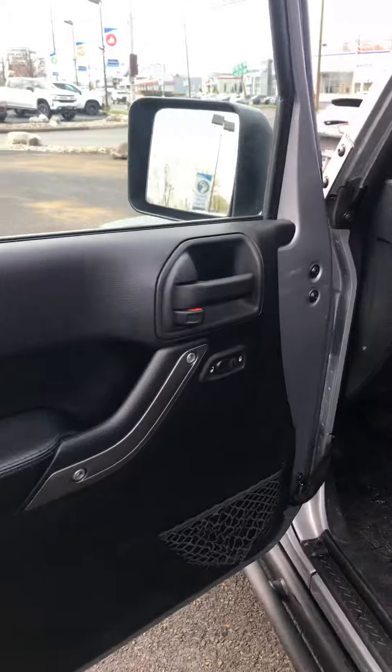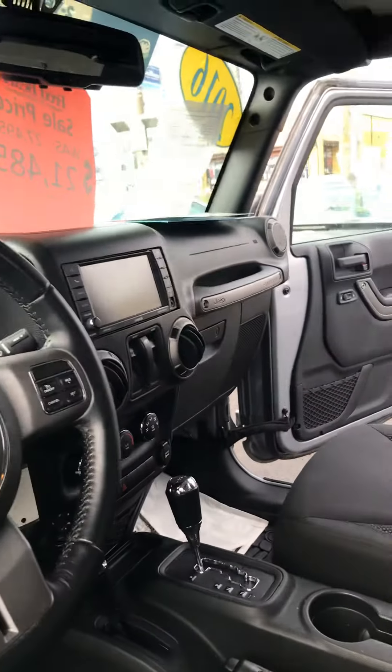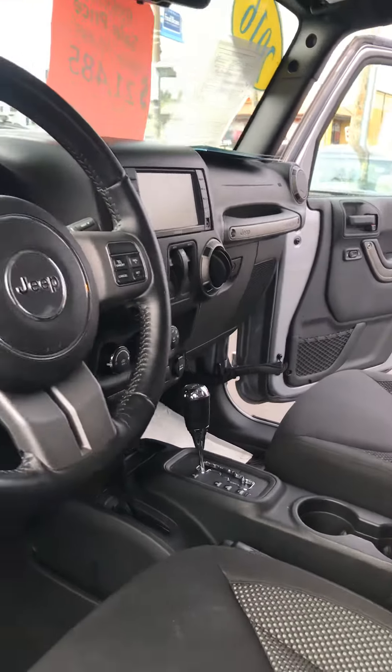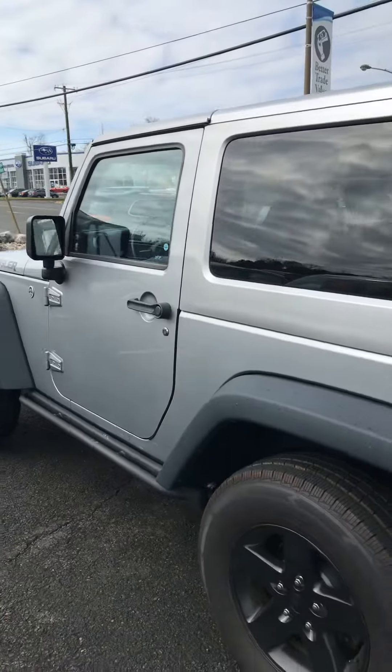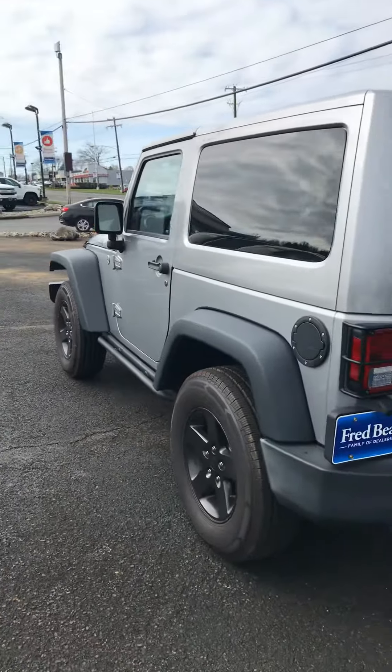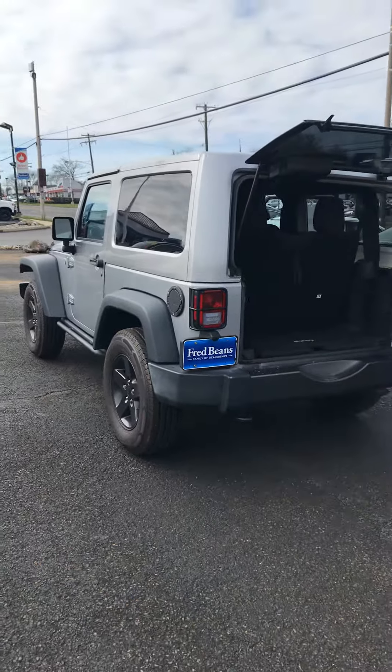We'll take a look at the front here as well — power door locks, power windows. Once again, this is Rob at Fred Beans Chevrolet here in Doylestown, Pennsylvania, and there's a quick look at our 2016 Jeep Wrangler.